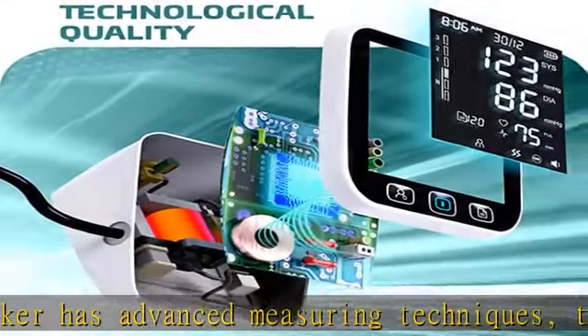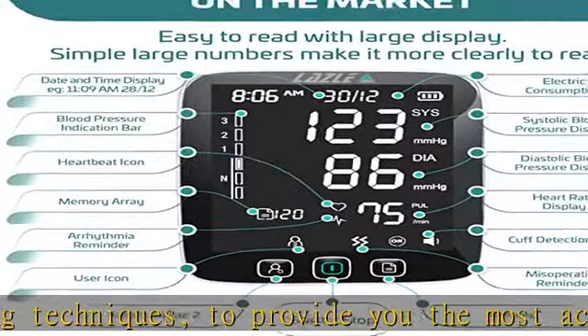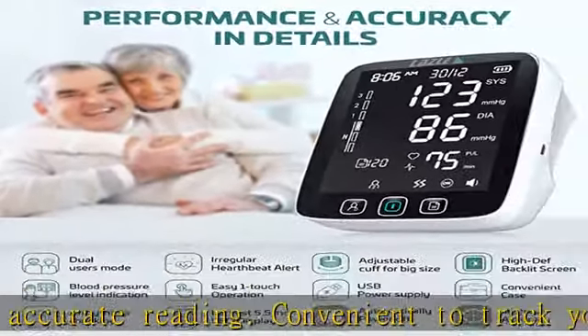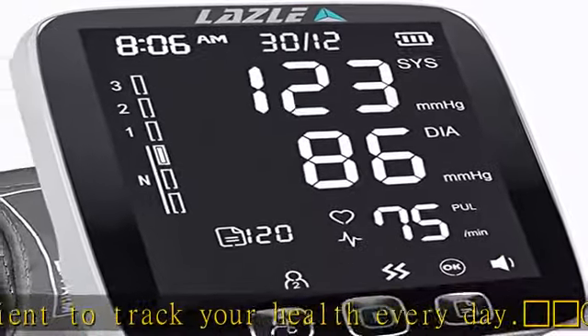Adjustable larger cuff — specially designed for a wide range of arm sizes, from 8 to 17 inches in length. With our latest AccuRead technology, which includes cuff detection and wrong operation reminder icons, you never have to worry about taking wrong measurements again.